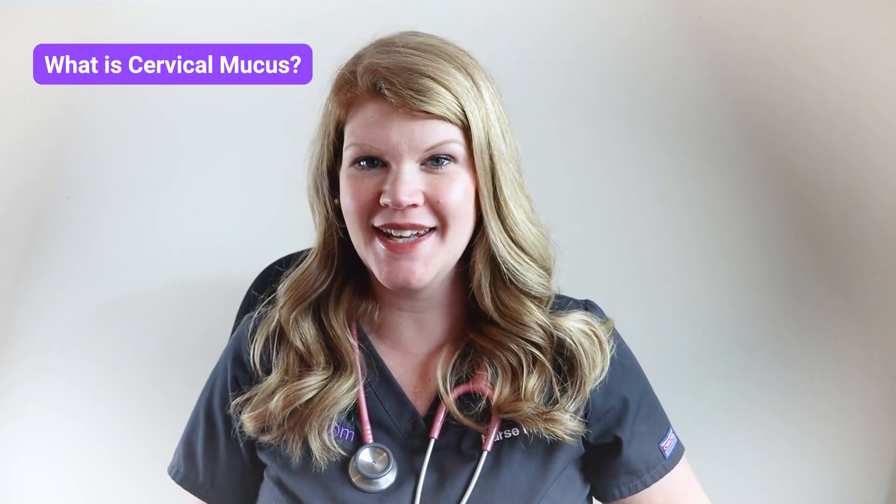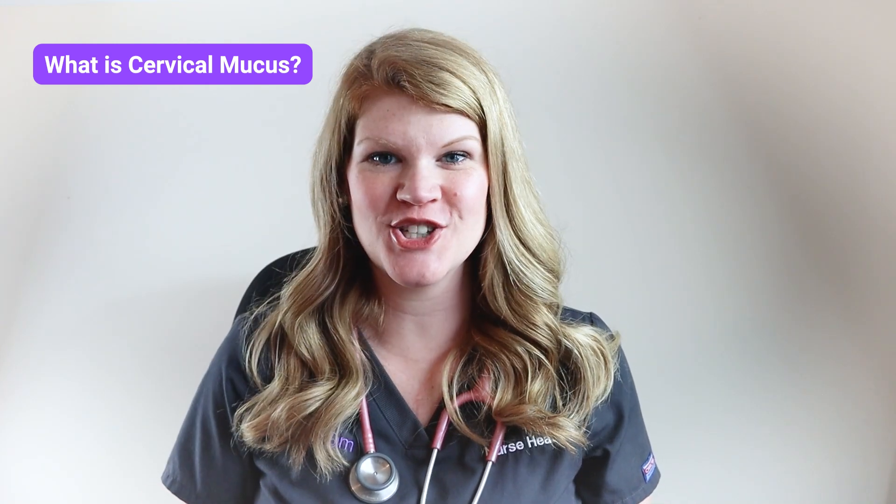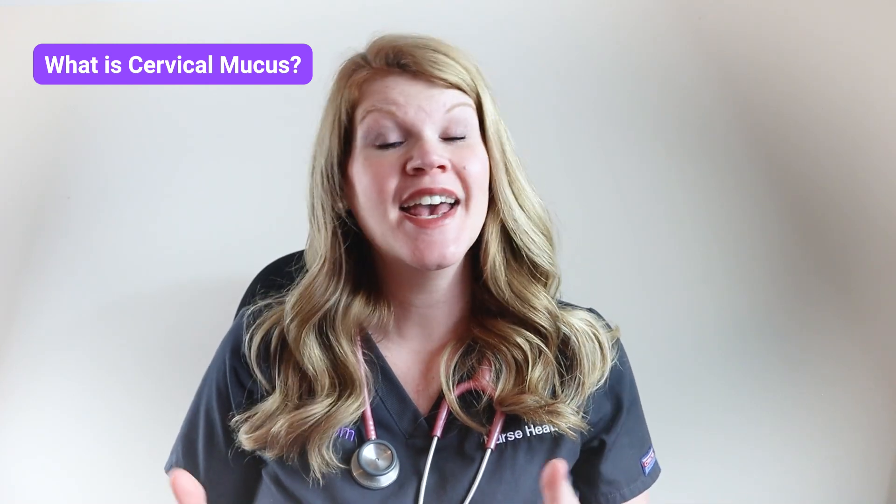To fully understand how cervical mucus can predict your most fertile time and ovulation, it's important to understand exactly what it is. It's a natural mucusy secretion from your cervix. Identifying the perfect consistency of cervical mucus plays a crucial role in getting pregnant because it makes the sperm's journey to the egg much easier. But before we talk about that perfect consistency, let's take a look at all of the cervical mucus types you may see.